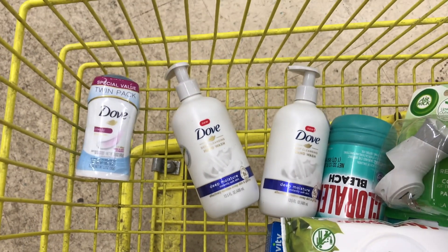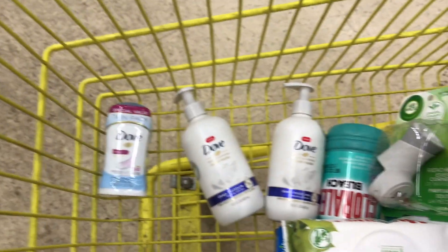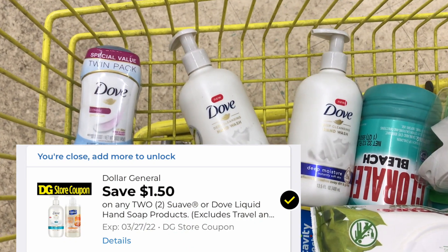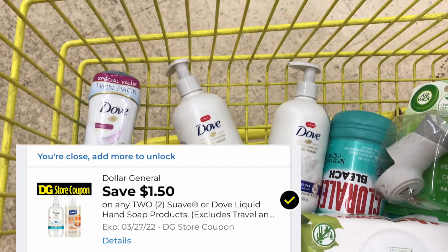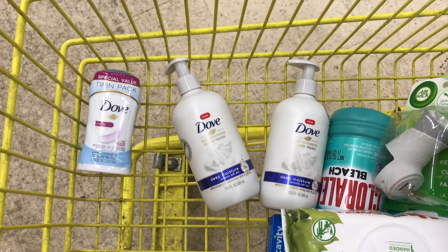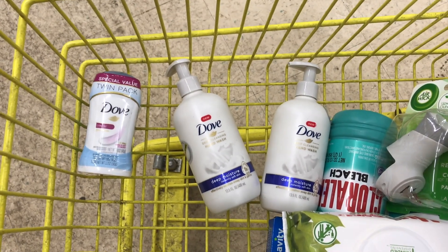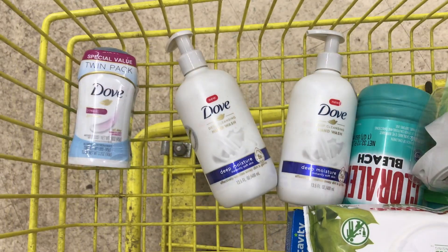Next two items I picked up were these Dove hand soaps, priced at $3.60 each. Buying two brings me to $7.20. I'll be using a $3 off of two printable coupon you receive in your email after you sign up, plus a $1.50 off of two Dollar General store coupon. Typically you can't combine two coupons, but at Dollar General you can combine a manufacturer coupon and a Dollar General store coupon — that's the one with the big banner on top. You cannot combine two manufacturer coupons. Drop a comment below with any clarifying questions. Buying both after the $3.00 and the $1.50 brings me to $2.70 out of pocket.